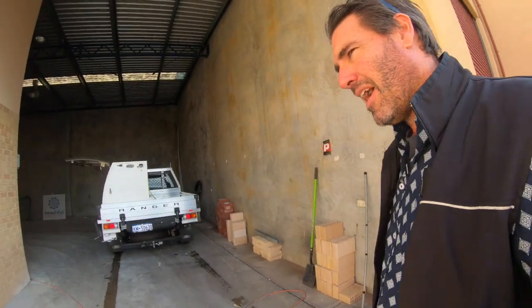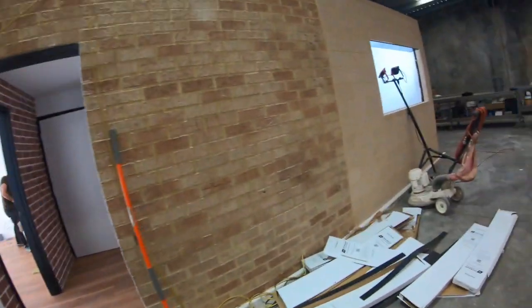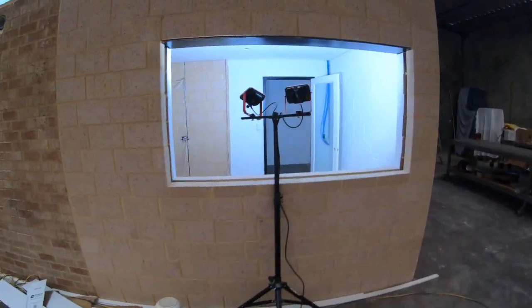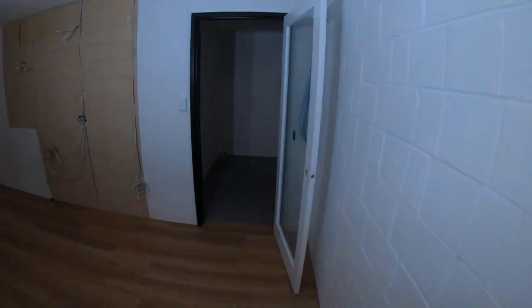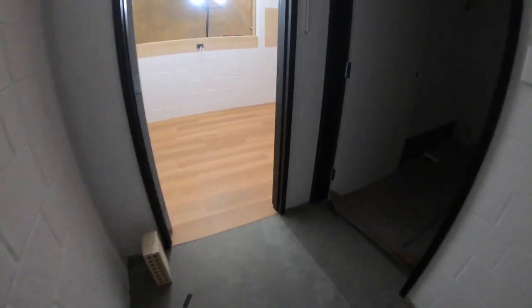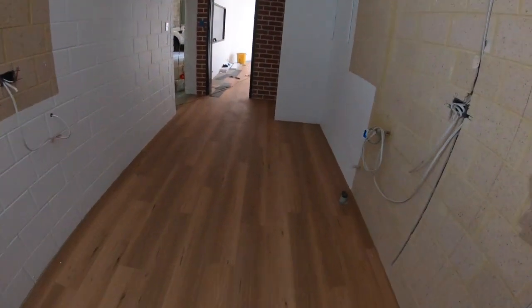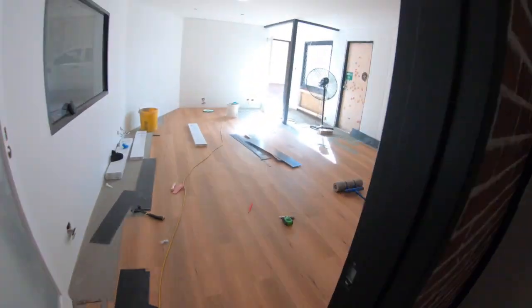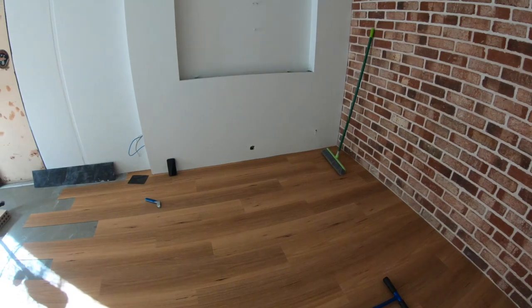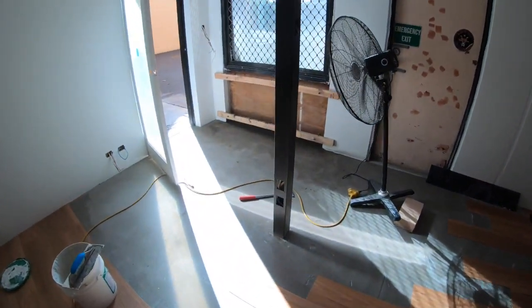I'll take you in for a look. The vinyl plank is actually a Dunlop product - pretty stiff stuff. Looking through the window here you can see the painting is about done. The kitchen - I'm pretty happy with it. Look at where it hits the wall, it looks really good. At the back they've painted up here as well. He's levelled this off and it's all ready to go. Where it meets the wall it just looks fantastic.